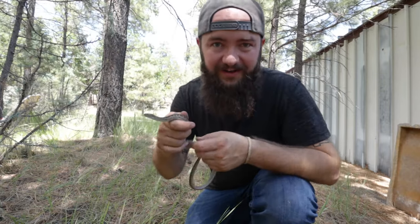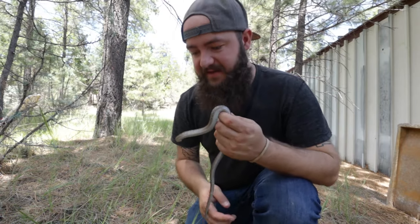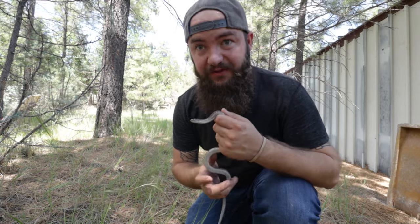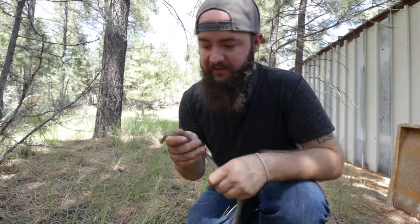Alright guys, so I caught my first snake of this little trip and it's a wandering garter snake. They're pretty common — I mean, they're everywhere, you can find them all over the place. But this one's in shed; you can tell because it has these blue eyes. I'll show you what that looks like. Cool first find — I'm gonna go ahead and let it go and maybe we'll find some more snakes.